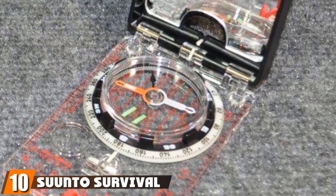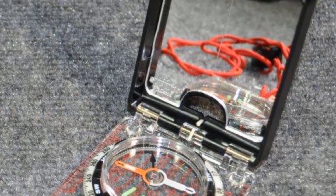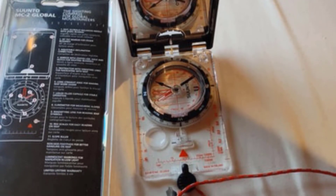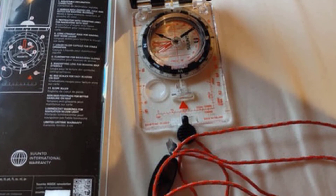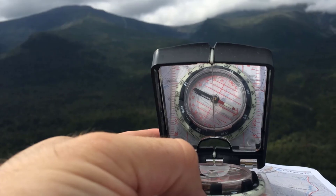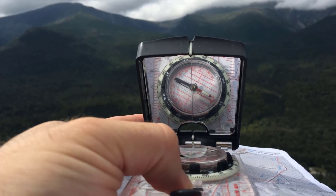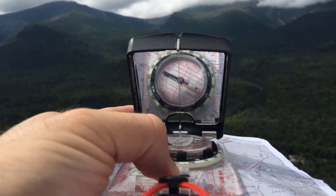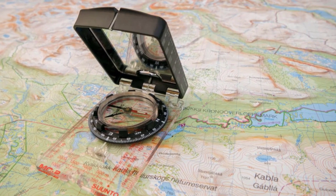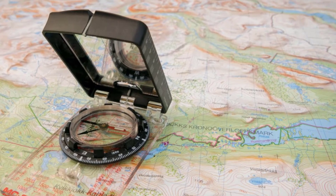Finally, the number ten position is dominated by the Suunto Survival Compass. This brand from Finland brings an advanced, engineered compass designed for all outdoor lovers. This mirrored compass provides accurate readings, and its global needle ensures correct measurement anywhere on the planet. Another notable feature is its fixed declination adjustment, making it easy to travel with. All in all, it's a great compass that is robust and durable, made for all outdoor lovers.